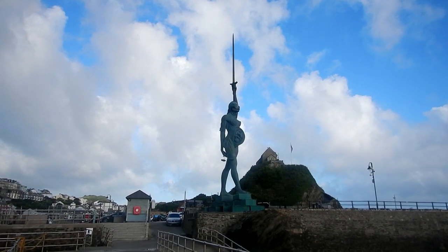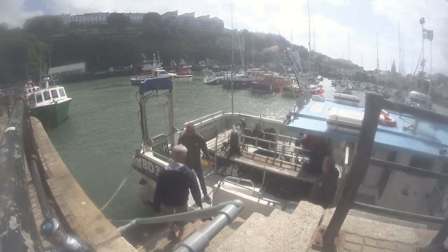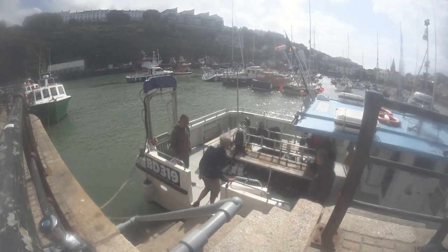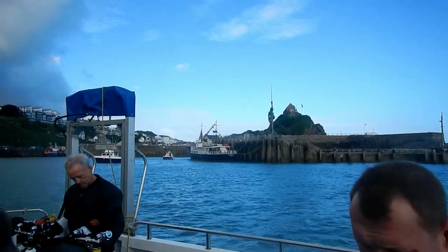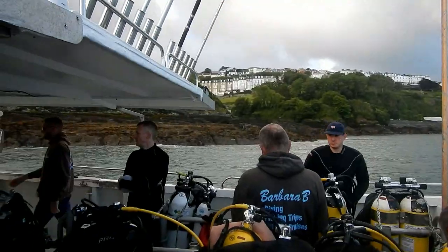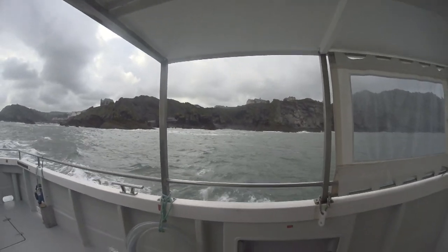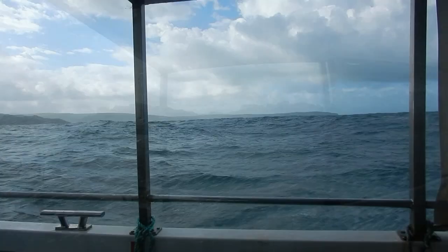We've safely arrived in Ilfracombe and we're waiting to get on the boat. We're on the Barbara Bee with Ben and Carl. Final kitting up before setting off. I'm a late replacement on a Chester Subaqua Club trip organized by Steve Clarkson and we're going to Lundy Island.